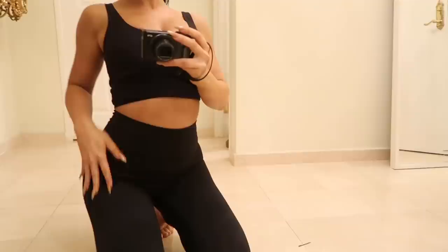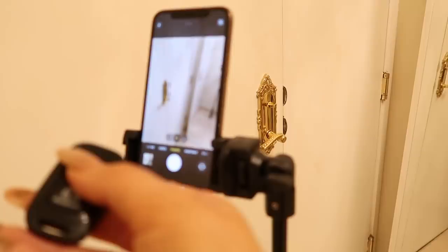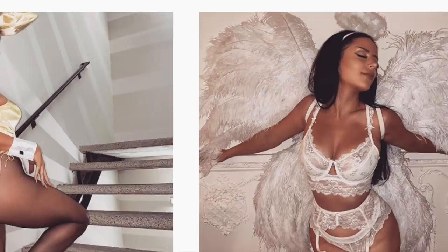Bonus tip: make sure you have the right tools. This literally changed my life — I got a tripod for my camera and a self-timer. It connects via Bluetooth so you can literally take all your own photos. Game changer — let me freaking tell you. You know who took my Halloween pics? Me. Photographer extraordinaire.